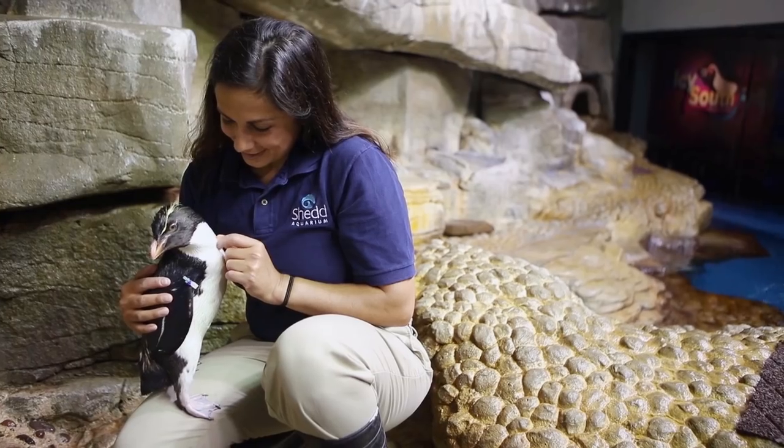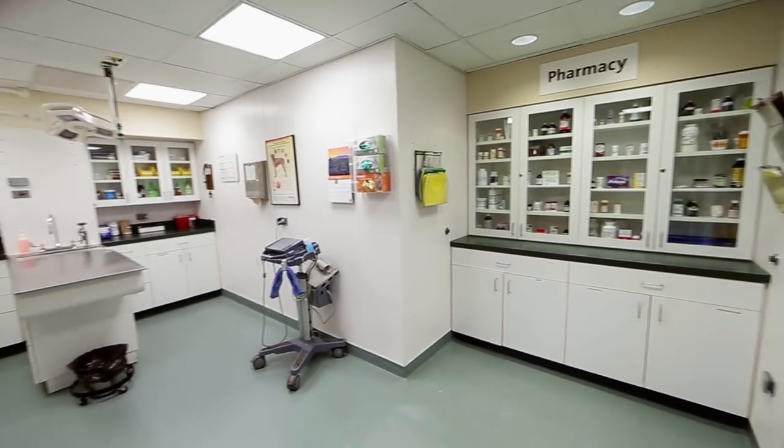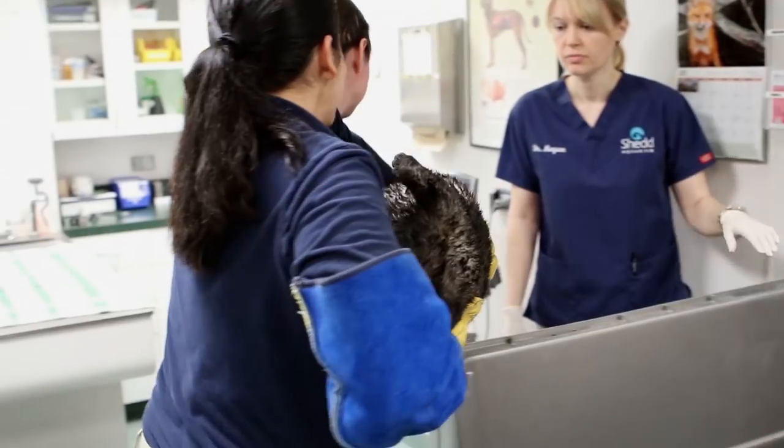Hi kids, welcome to the animal hospital. What do you do here? Here at Shedd Aquarium, animal health is our number one priority. A lot of our animals come up here for routine exams just to make sure they're healthy.